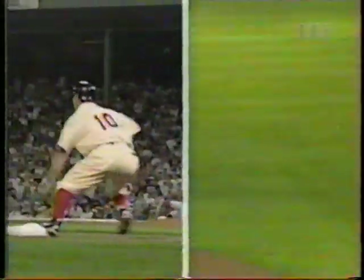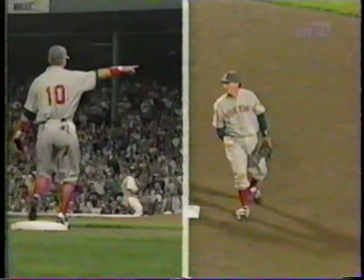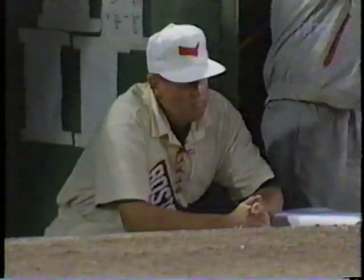Swung, line drive to center field — on comes Lofton with a sliding catch, and nobody can score. That's bad base running at third — with less than two outs and a ball hit in the air, you go back to the bag. If it drops in you're going to score anyway. If you're down the line, you've got no chance of scoring if you go back and tag. That is a break for the Braves and an offensive mental lapse. What a play by Kenny Lofton — that ball was really suckered in well.